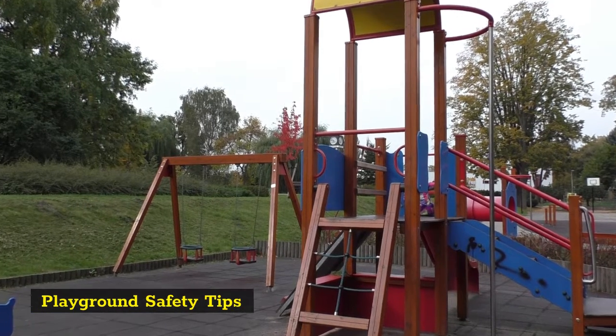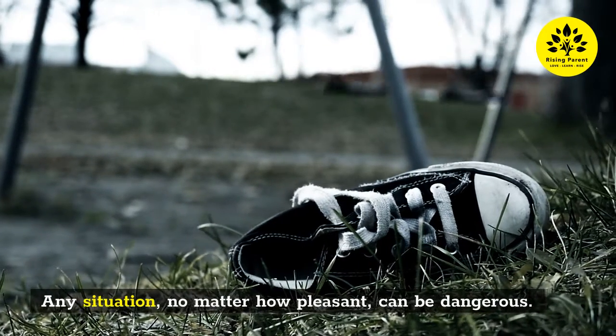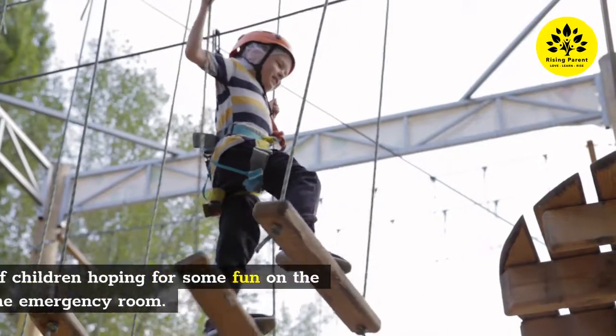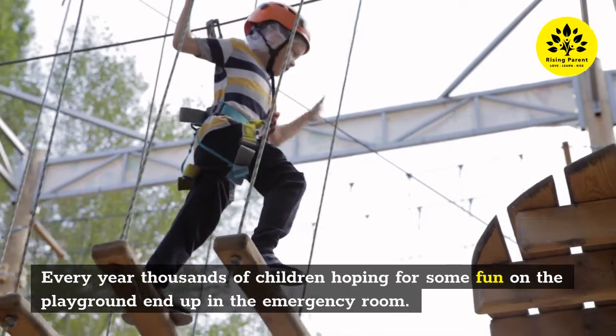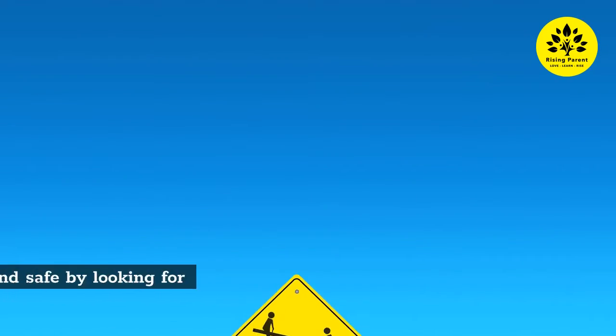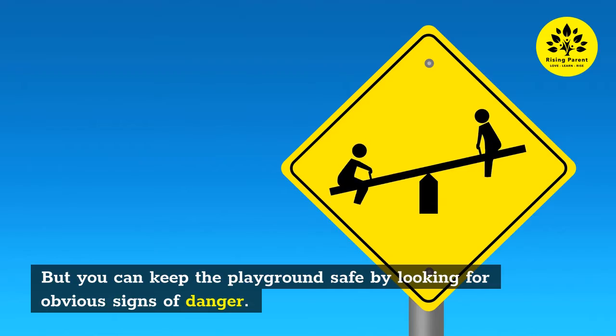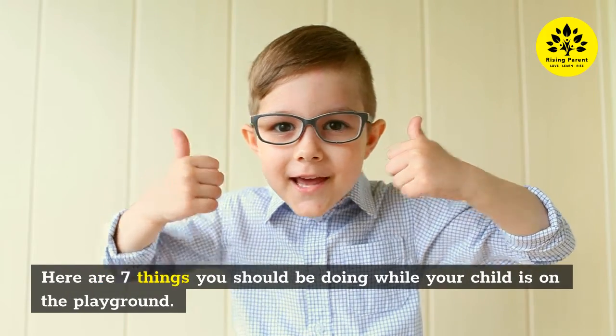So without further ado, let's get started. Playground safety tips: any situation, no matter how pleasant, can be dangerous. Every year, thousands of children hoping for some fun on the playground end up in the emergency room. But you can keep the playground safe by looking for obvious signs of danger. Here are seven things you should be doing while your child is on the playground.